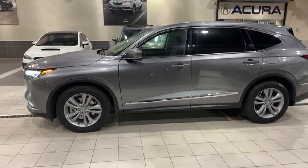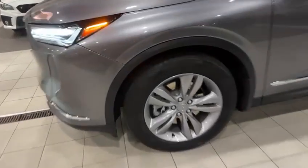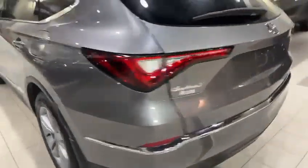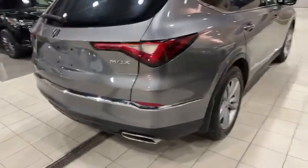Starting with the side, you do have the tinted windows at the back and dual LED headlights at the front. You have 19-inch alloy wheels and tires — they both look good. There is no rust or scratches on the rims, and the side and back look perfect too.